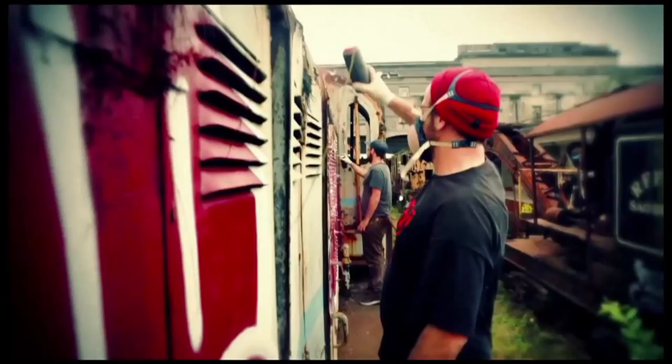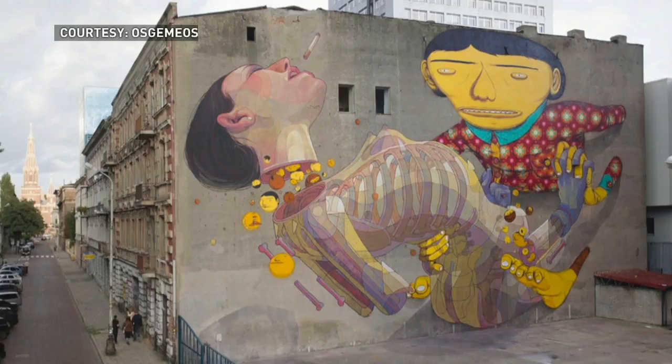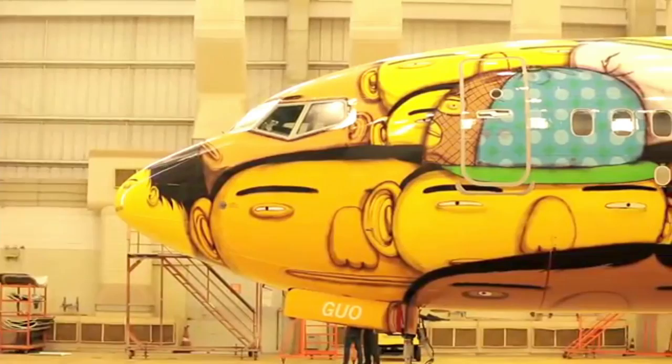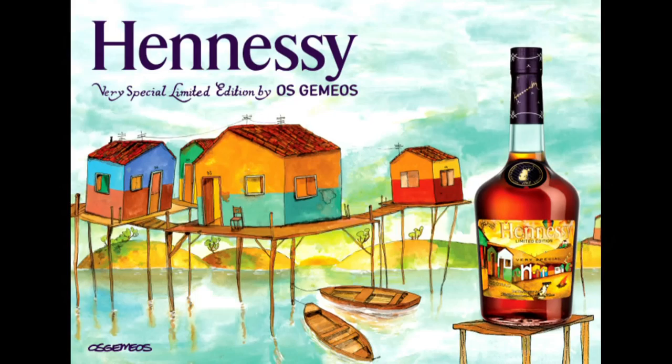They're known as Osjemios — in Portuguese that means the twins. Their murals are an eclectic fusion of hip-hop graffiti, protest imagery, and folk art. Projects now world-renowned that include a giant mural in Boston, the plane that carried Brazil's World Cup team, even film festival animation and a cognac label.